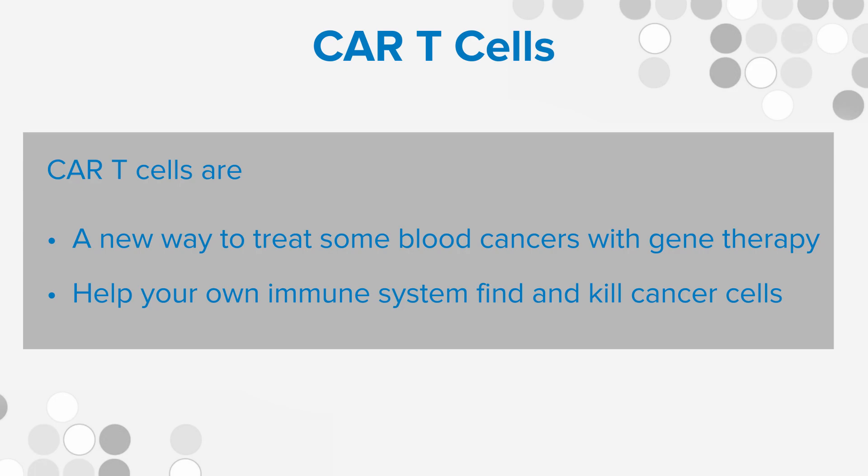CAR T cells are unique for a few reasons. When we use standard chemotherapy, cancer cells can find ways around that chemotherapy. This therapy works in a new way and doesn't depend on cancer cells continuing to be sensitive or respond to chemotherapy. It acts in a different way, so patients that have cancer, even if they're not responding to other standard therapies, this therapy may still help them.